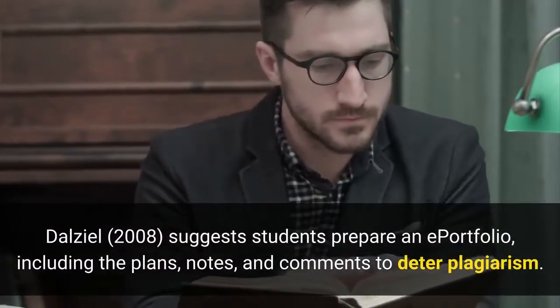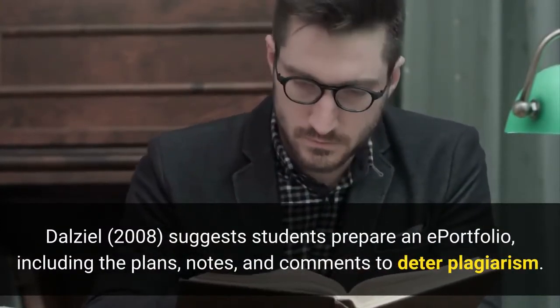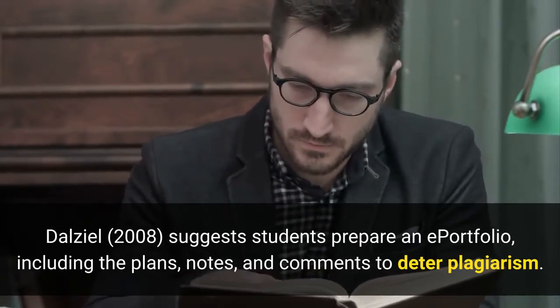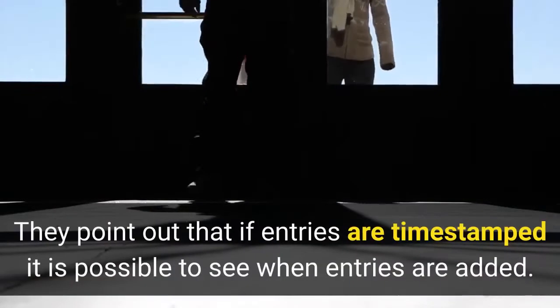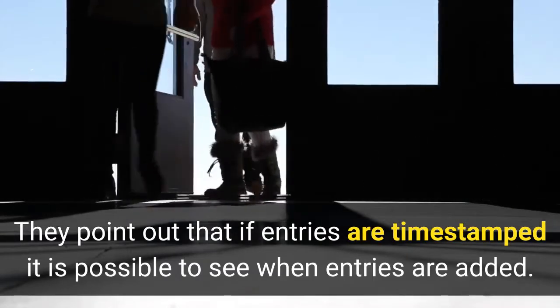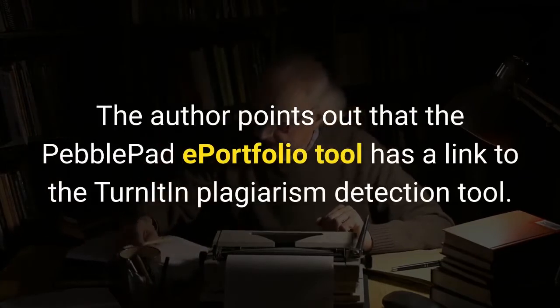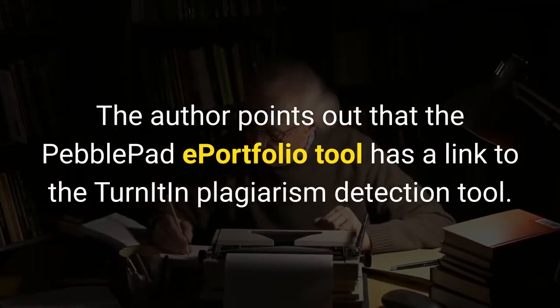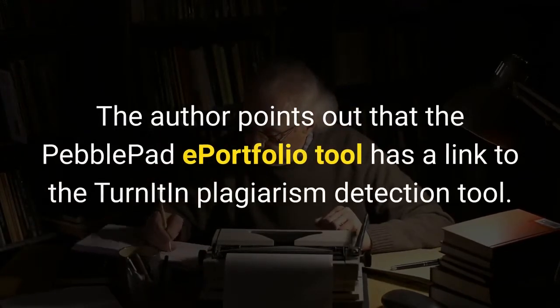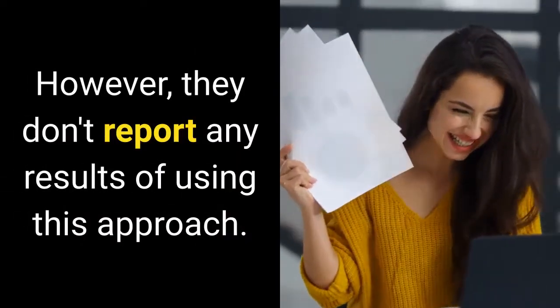DL (2008) suggests students prepare an e-portfolio, including plans, notes, and comments to deter plagiarism. They point out that if entries are timestamped it is possible to see when entries are added. The author points out that the PebblePad e-portfolio tool has a link to the Turnitin plagiarism detection tool. However, they don't report any results of using this approach.